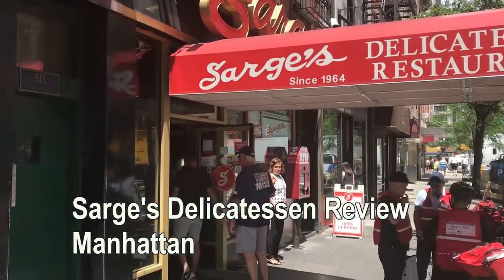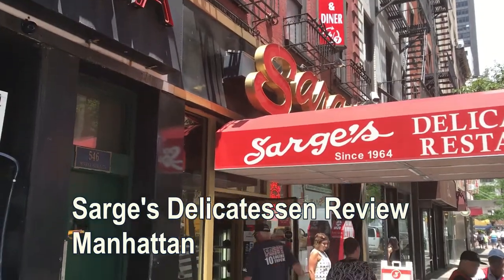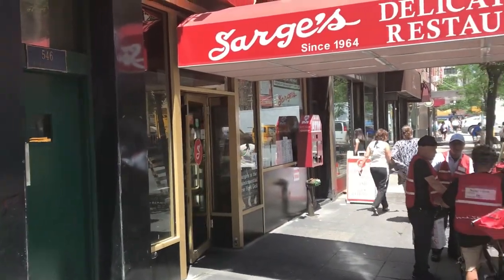Today we're gonna check out Sarge's Deli. It's been here since 1964. Look at that big red sign. I wonder if the food's any good. Let's find out.